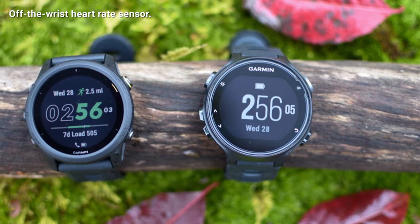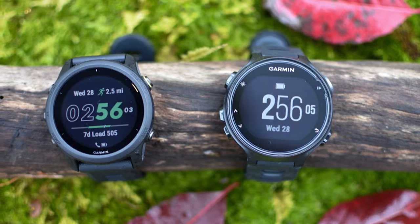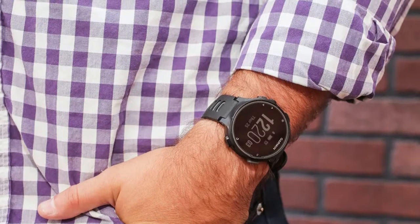What makes the tracker a triathlon-focused device is that it is lightweight, has GPS, and multi-sport functionality. It tracks training data for cycling, swimming, running, cardio, and paddle sports.